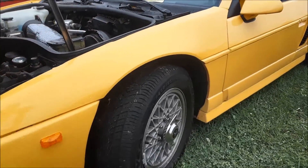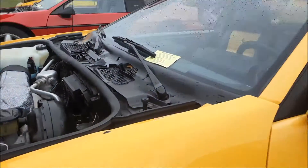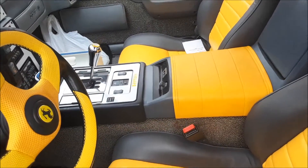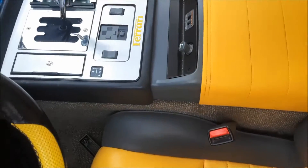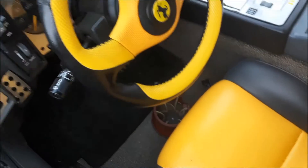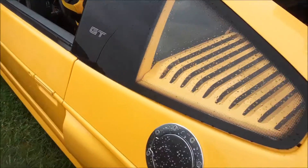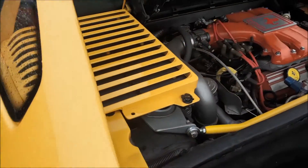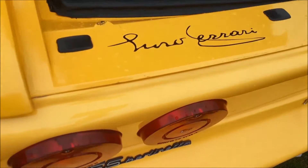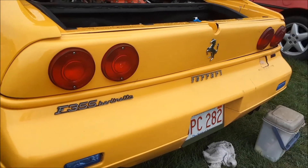But this guy's gone overboard. Check out the seats, the center console — you can see the Ferrari on it — the steering wheel, all over the engine. This is a cute little Dino Ferrari signature. You can see all the badging there.